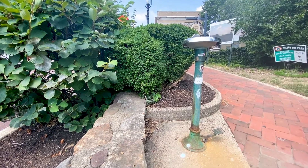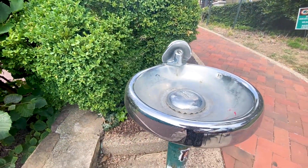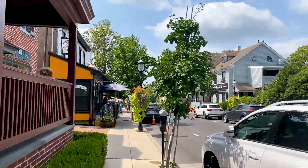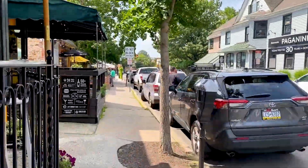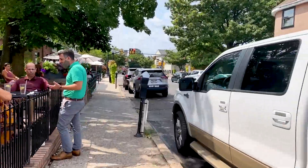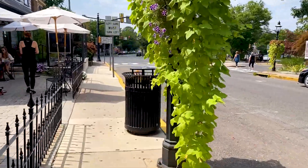Look at this! It's an old-fashioned water fountain. Another thing we really enjoy about Doylestown is the dining opportunities. There are a lot of really good restaurants, and we highly recommend going here to try out a couple of them.